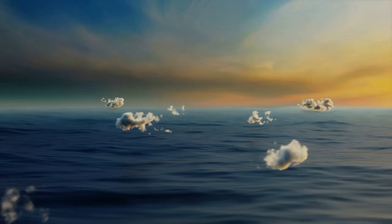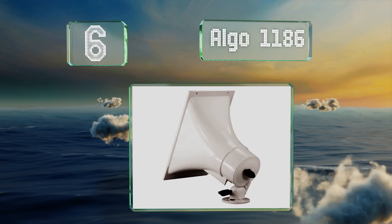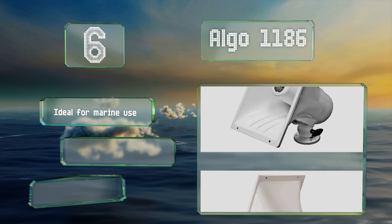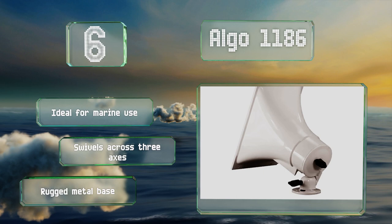Moving up our list to number 6. Designed by a well-known public address systems manufacturer, the Algo 1186 combines good quality with a reasonable price. It's constructed of high-impact weather-resistant ABS plastic and its 112 dB maximum is well above average. It's ideal for marine use, swivels across three axes, and comes with a rugged metal base.